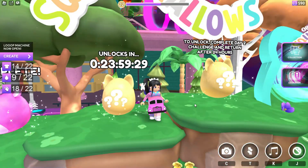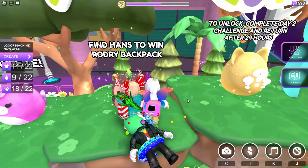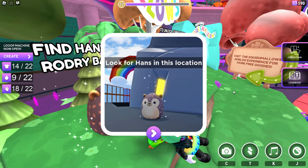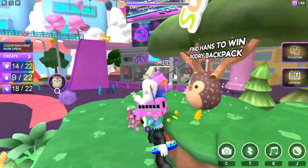We're gonna need to come back in 24 hours for the second task and the next day for the third. Now it's been 24 hours, and the second Squishmallow we have to find is H&M. We're gonna watch for the rainbow to help us find the location.